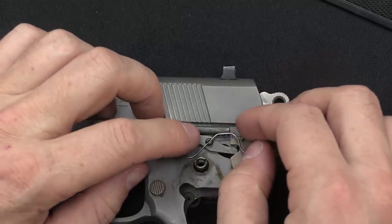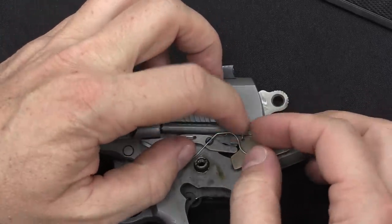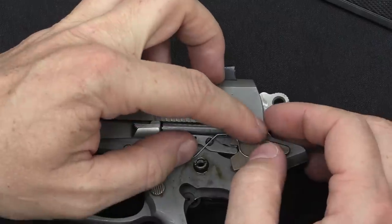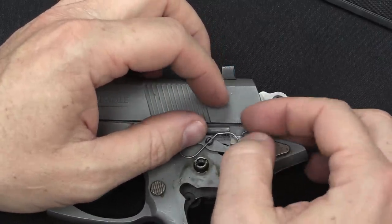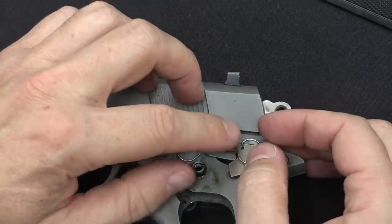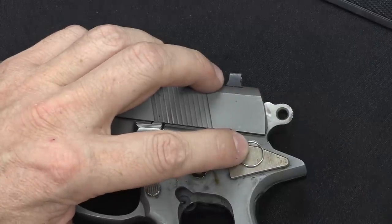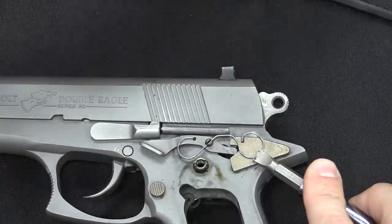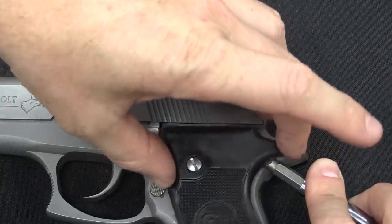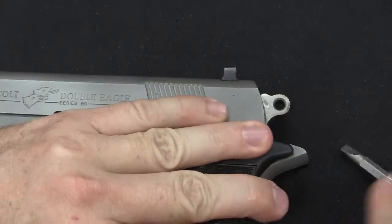We're going to use a flat screwdriver to hold that in place and then drop the grip panel on. There we go, that should have done it.